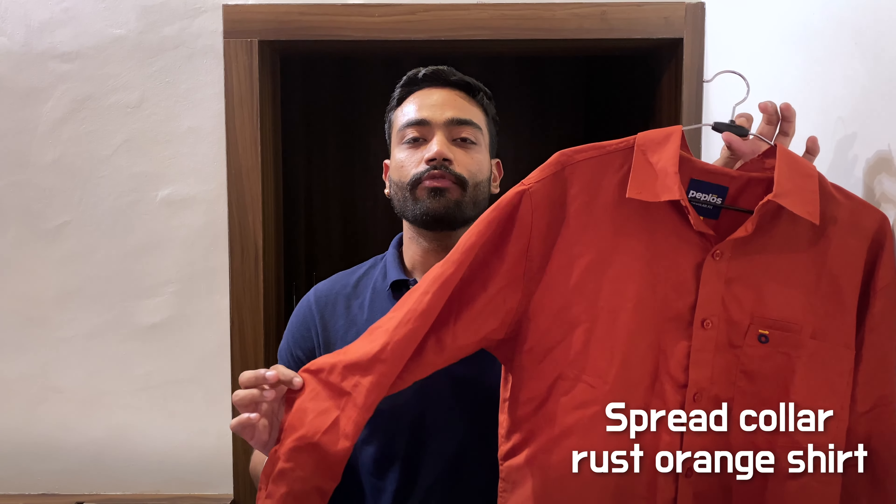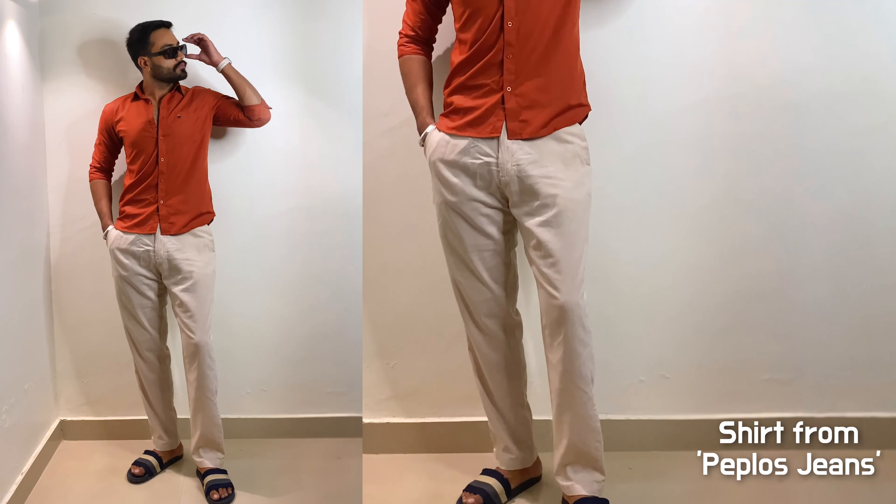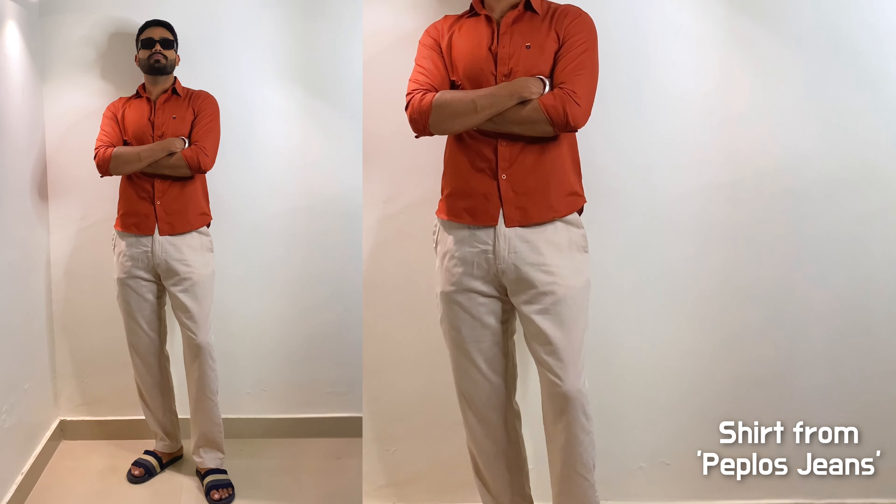Next up is this orange spread collar full sleeve shirt. The best thing is that this color suits every skin tone — whether you're dusky, dark, or fair, don't worry, this color suits everyone. A lot of people don't really wear this color, so if you wear it, you will stand out. This shirt's fabric is very lightweight and comfortable, and you can wear this shirt in summer or in humid weather. When I see a rust or orange color shirt, I straight up style it with a linen pant because it looks very aesthetic. Especially if you are on vacation, you can never go wrong with a light shade linen pant and a rust or orange full sleeve spread collar shirt. You can also style a hat with this, and leather flip flops or sandals, and you will end up looking amazingly good.